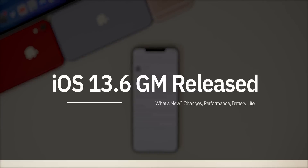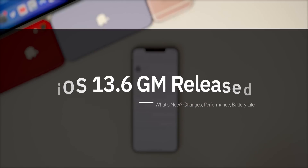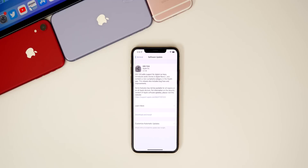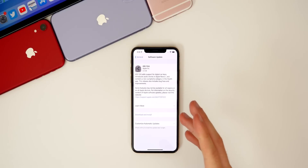What's up guys, my name is Brandon. In addition to the iOS 14 public beta, Apple also released the GM build of iOS 13.6 today to both developers and public beta testers. This comes one week after the release of iOS 13.6 beta 3.